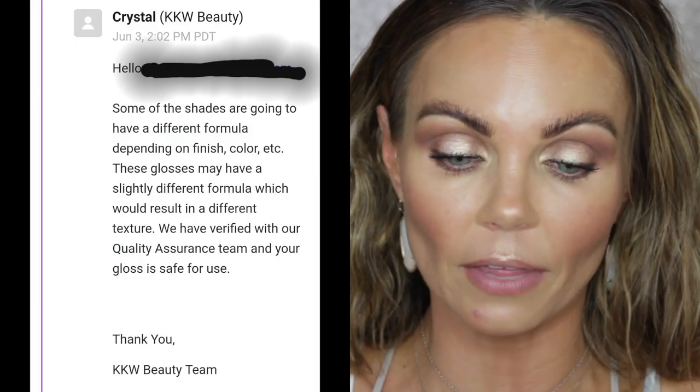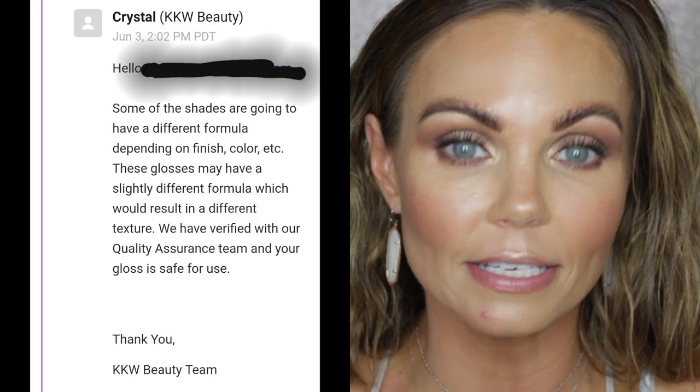I sent an actual email to KKW Beauty and this is what they responded with: some of the shades are going to have a different formula depending on finish, color, etc. These glosses may have a slightly different formula which would result in a different texture. They verified with their quality assurance team that my gloss is safe to use. If the Mrs. West collection was your first purchase and you're judging all the glosses based on this one, don't — because none of the other ones I have, including Juicy and Lust, none of them have this gritty texture.